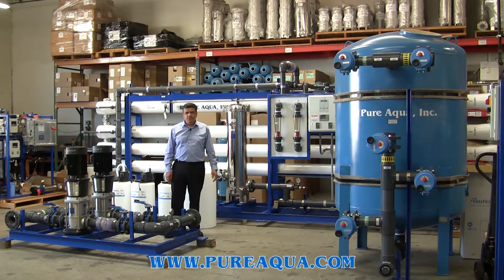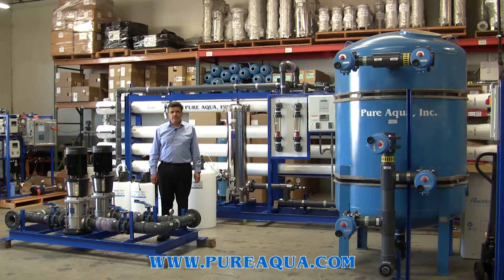The system is going to leave in a couple of hours to Doha, Qatar. Thank you.